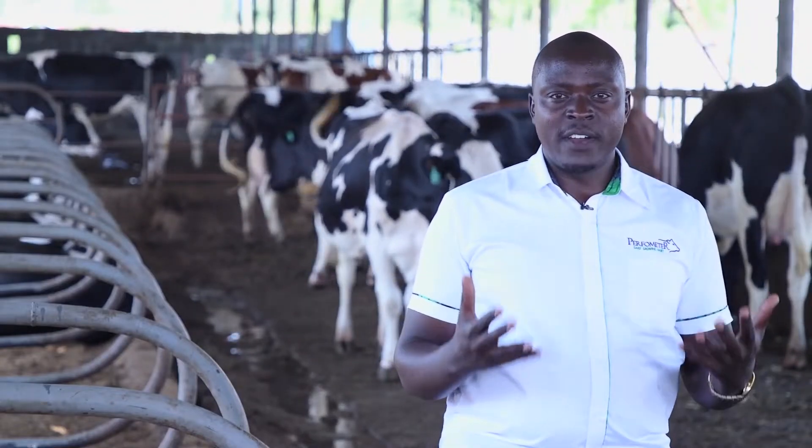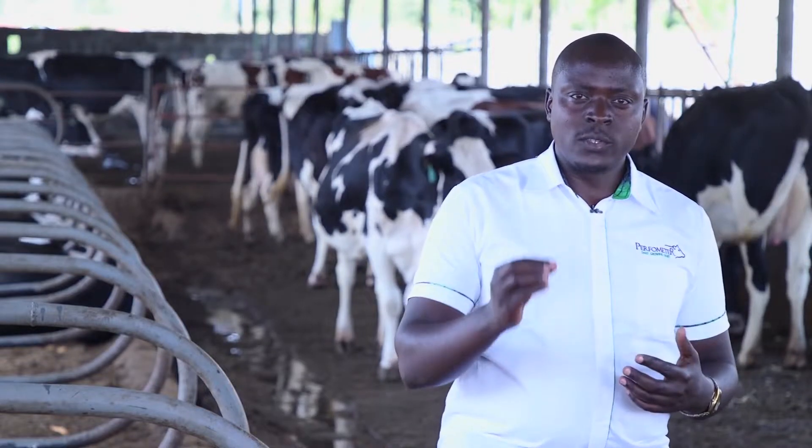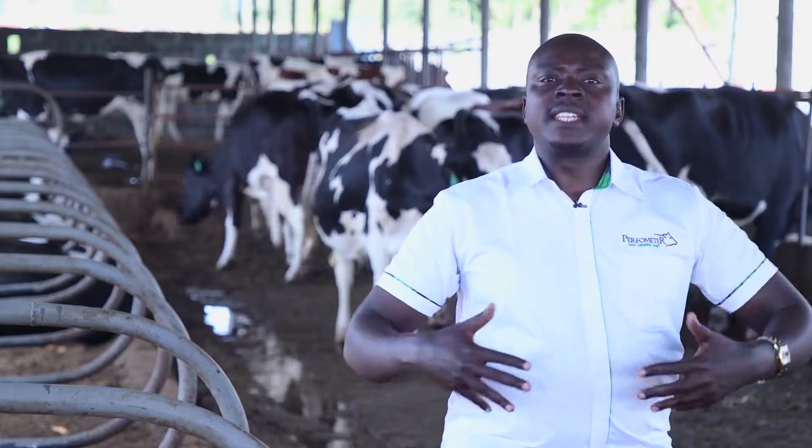Hey, welcome. We are still looking at the issue of assessing your farm's performance, and it's good to emphasize that you don't just check — also score yourself. Put a mark on everything that you're checking so that you know whether there's an improvement between this time you're assessing and the next time you'll be assessing.